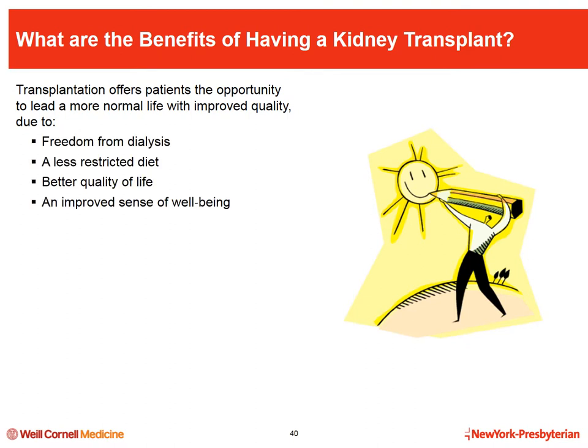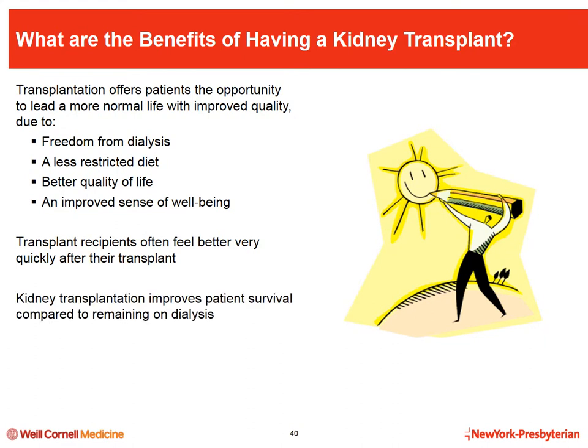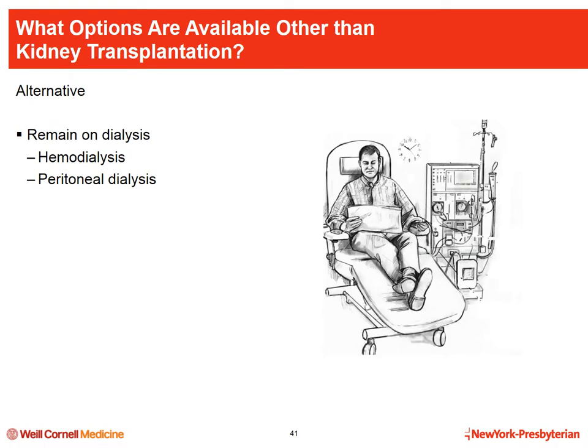Now let's look at the benefits. Kidney transplantation is associated with a big improvement in quality of life compared to remaining on dialysis. This is due to freedom from dialysis treatments, a less restricted diet once the kidney is functioning well, and an overall improved sense of well-being. Transplant recipients often feel better very quickly after transplant. Most importantly, patient survival is much improved after a kidney transplant compared to remaining on dialysis. The only alternative to kidney transplantation is to remain on dialysis.